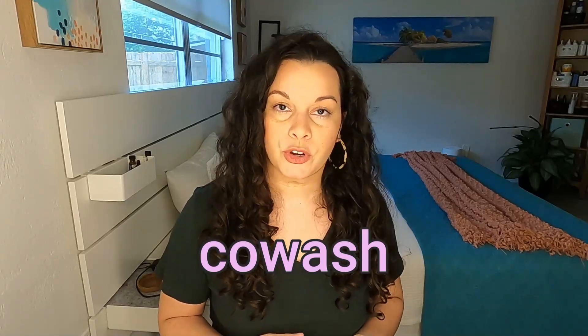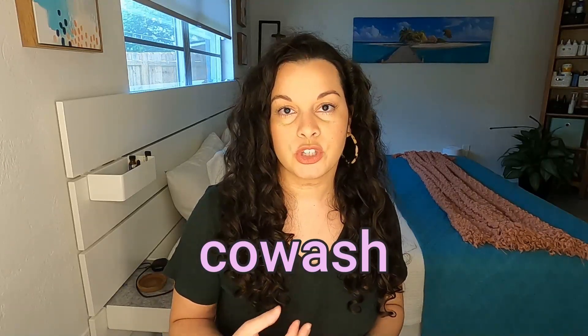Co-wash was really popularized with the curly girl method and it involves using a cleansing conditioner. A lot of people use regular conditioner to co-wash, so you're basically skipping shampoo altogether. I do not recommend this for like 99% of people. There are very few people that can get away with using a co-wash all the time. Most people need shampoo — like a regular shampoo, not a cleansing conditioner, not a co-wash.